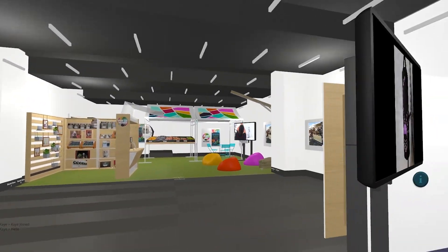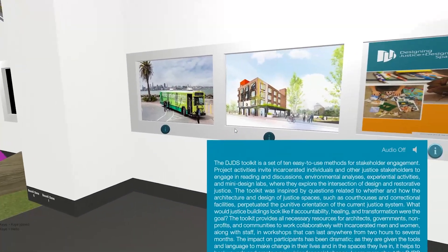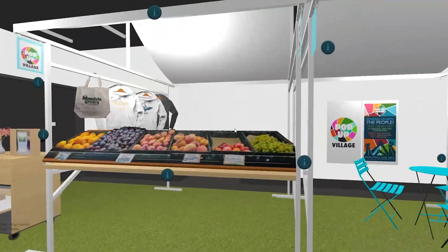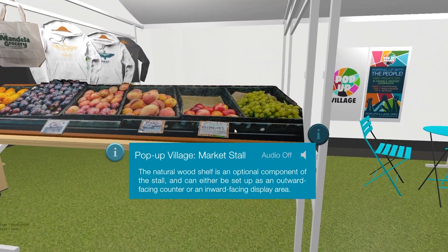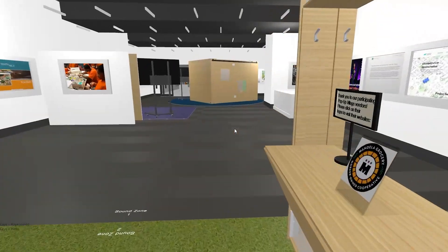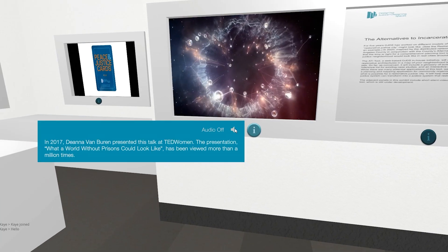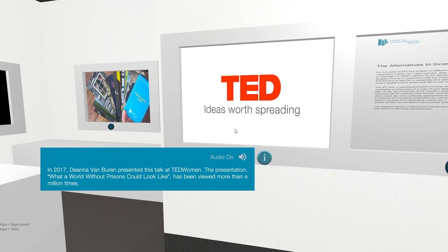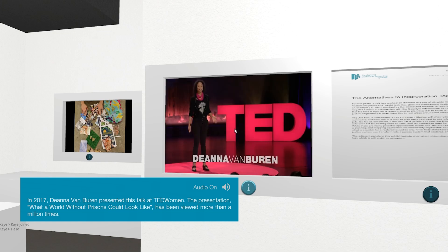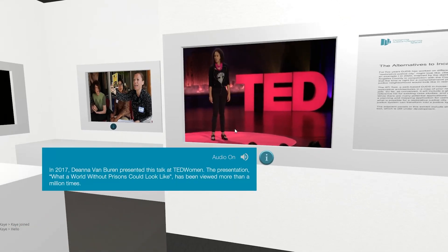The space looks so neat. Wow. I can sit here — big chillin'. They have food here. In 2017, Deanna Van Buren presented this talk at TED Women. The presentation, 'What a World Without Prisons Could Look Like,' has been viewed more than one million times.